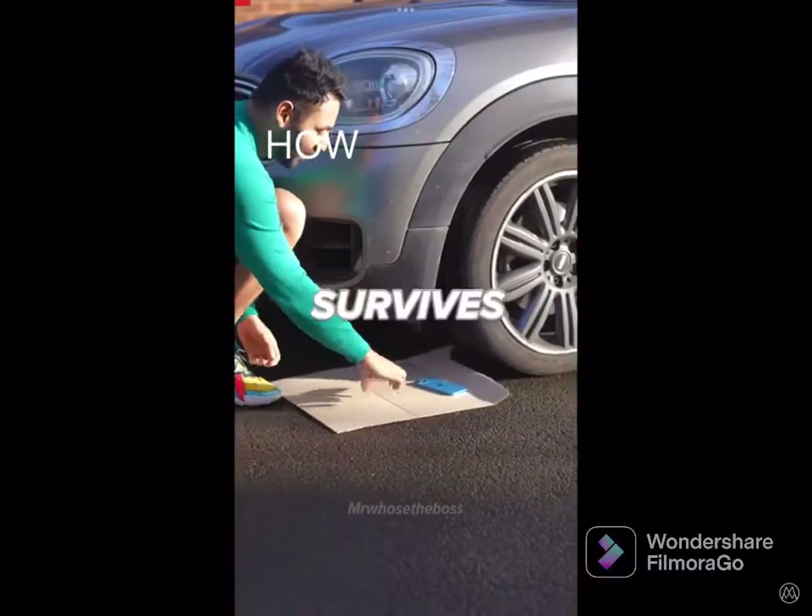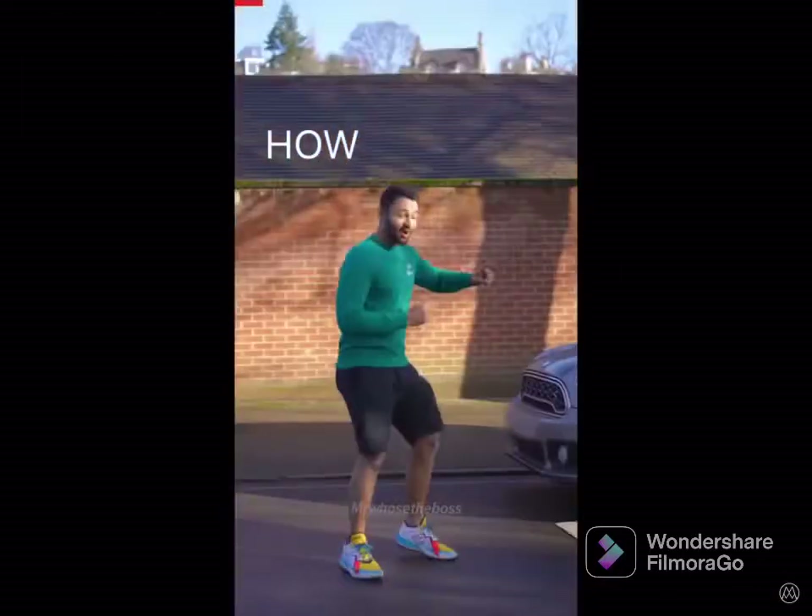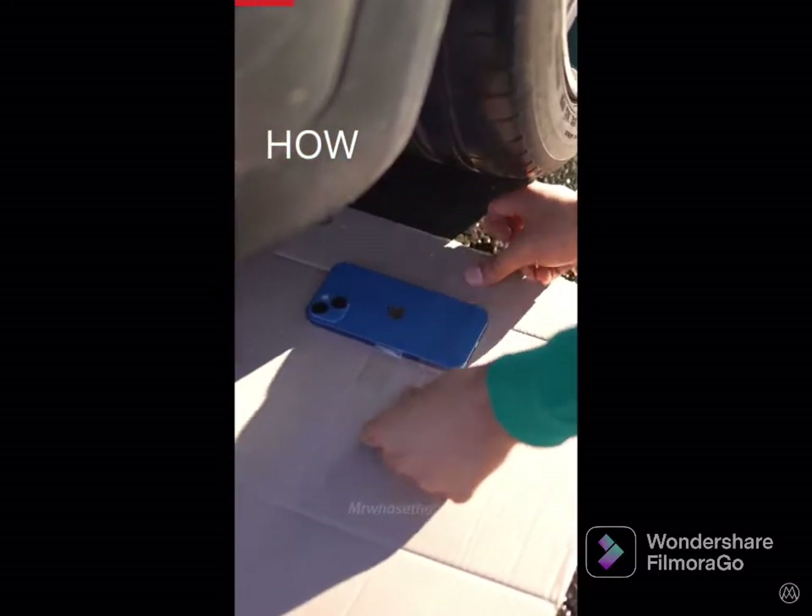iPhone versus Android — which one survives being run over by a car? This car weighs 1,200 kilograms. So let's tape the iPhone to some cardboard to protect it from the uneven gravel.